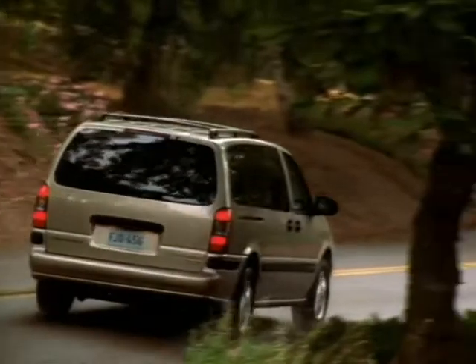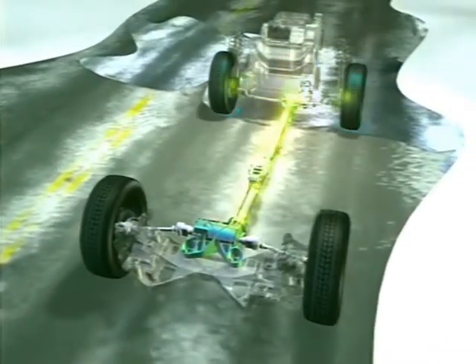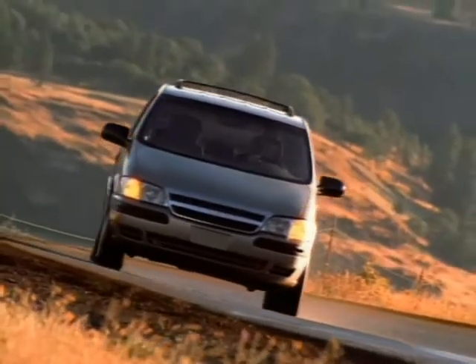Versatrac senses and automatically compensates when a compact spare tire is being used. A built-in self-save mode helps protect components from overheating.